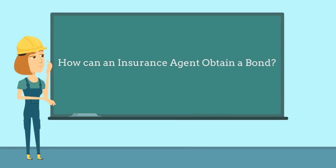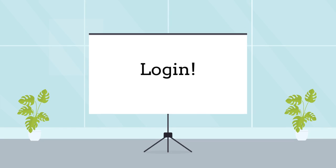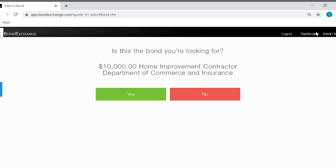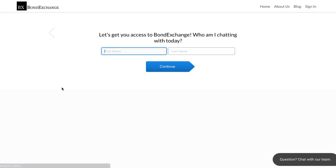Insurance agents can obtain a Home Improvement Contractor bond easily through Bond Exchange. Simply log into your account and search the database using the keyword 'contractor' to find the bond. Don't have a login? Enroll now by going to bondexchange.com and clicking the big blue 'Get a Login' button to help satisfy your customers' needs.